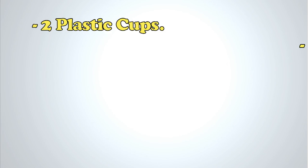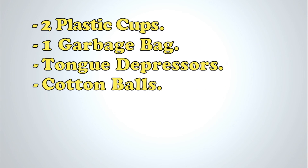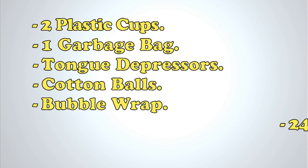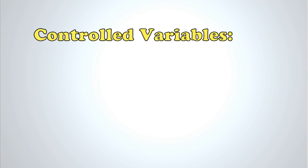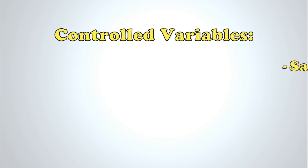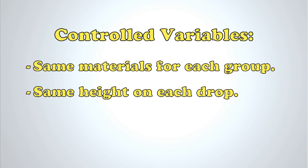Here are the supplies the kids could use: two plastic drinking cups, a garbage bag, tongue depressors, cotton balls, a little bit of bubble wrap, 24 inches of tape, and some straws. The controlled variables of the experiment were that every group had the same materials, and they were also dropping from the same height.